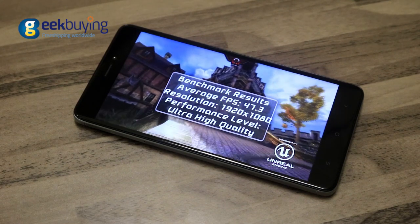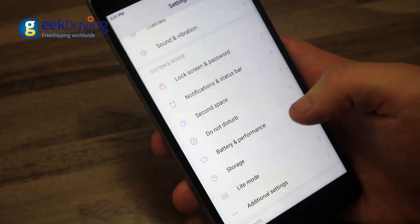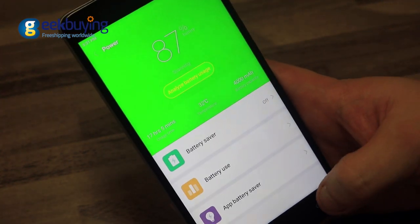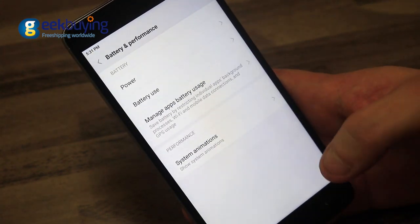Another feature of the Redmi Note 4X is its 4100mAh lithium-ion battery that will work for about 2 days in normal use, and around 4.5 to 5 hours in non-stop gaming mode with 50% brightness and 4G and Wi-Fi modules turned on.